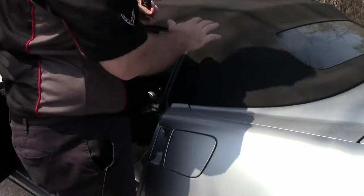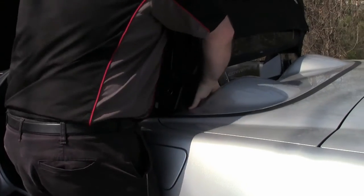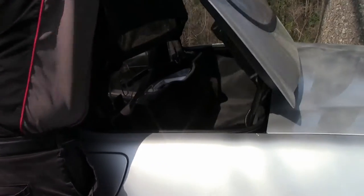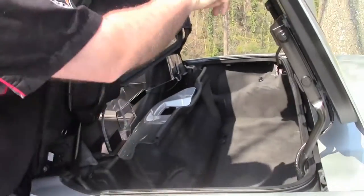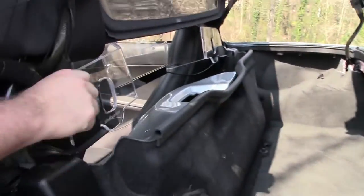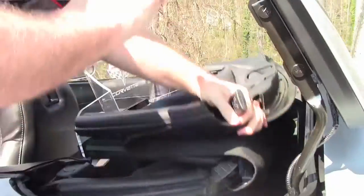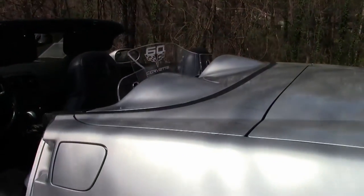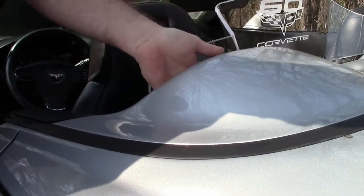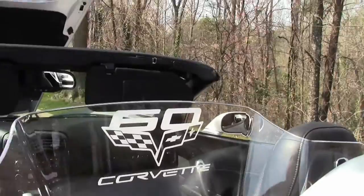I struggled a little bit and I am going to show you why. We will accordion this up and put the tonneau cover up. The reason I was struggling — here is the button to open that up, and it is right behind the acrylic windscreen. We will put this down and then close it. As you can see, you kind of have to get your hand in between the acrylic and this, but it is a very easy operation.